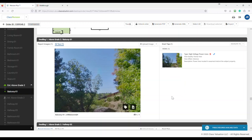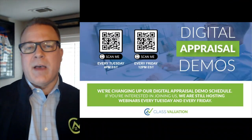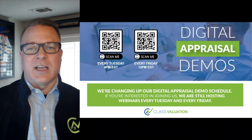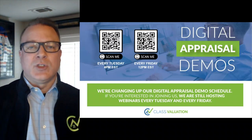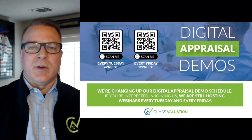Creating a smart tag is that easy. In a future enhancement, you'll be able to create the same smart tag in the walkthrough itself, making it even easier. If you are interested in learning more about Class Valuation's Property Fingerprint, then visit us on Tuesdays or Fridays where we demo our technology and show how the data is collected, made available to the appraiser for consumption, resulting in a successful desktop or hybrid appraisal experience.